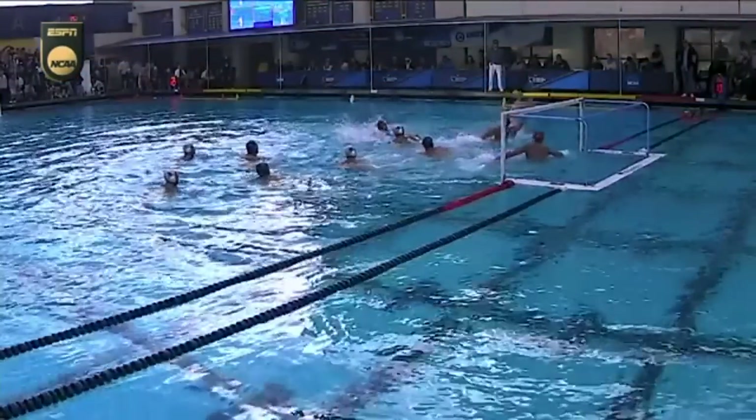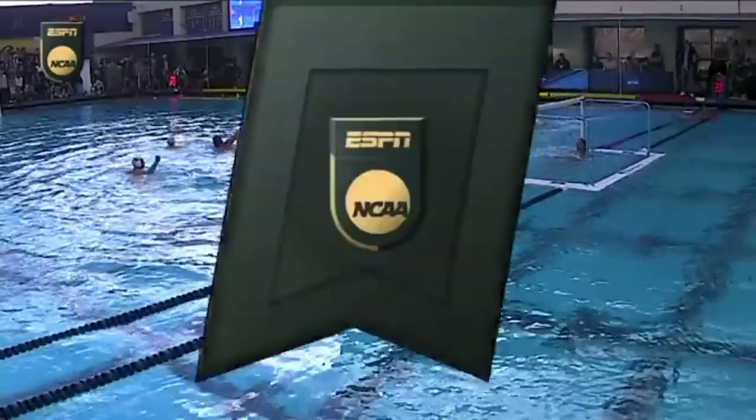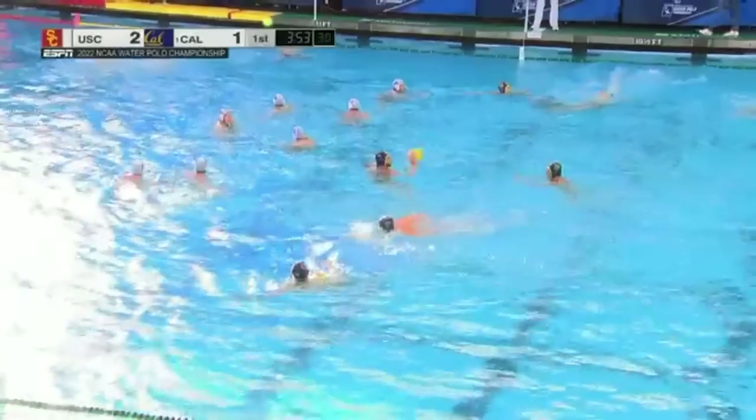We're going to talk a lot about power play conversion today. Anytime you can have success in the power play, in the player advantage situations, you're going to be successful in the pool. A big-time conversion for USC to go up 2-1.